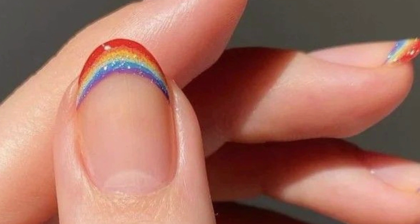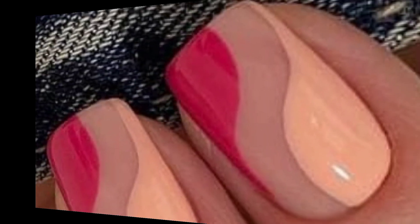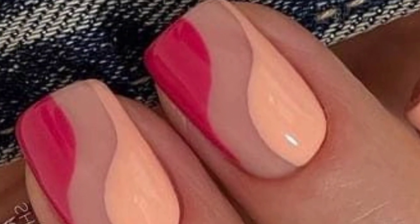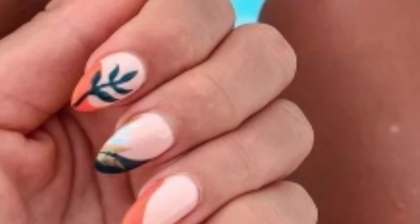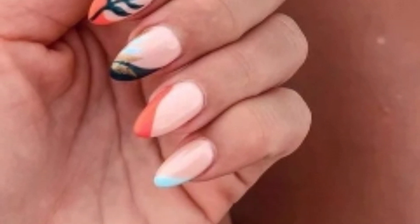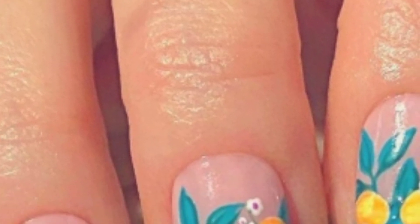Ombre and gradient nails: create a beautiful transition of colors on your nails with ombre or gradient designs. Choose summer-inspired colors like sunset hues, ocean blue, or pastel shades for a dreamy and beachy look.